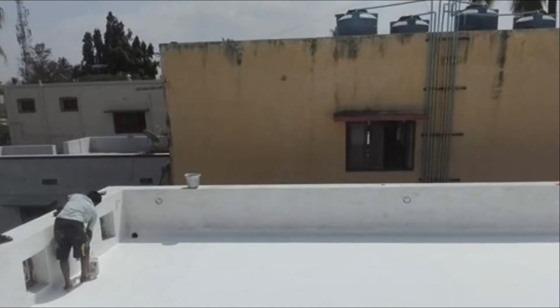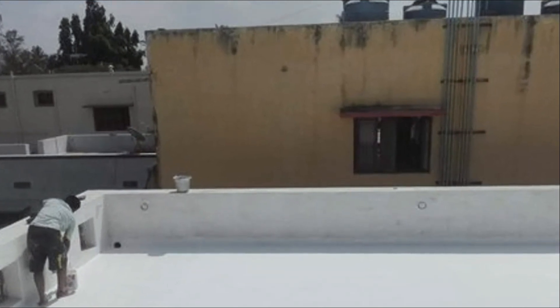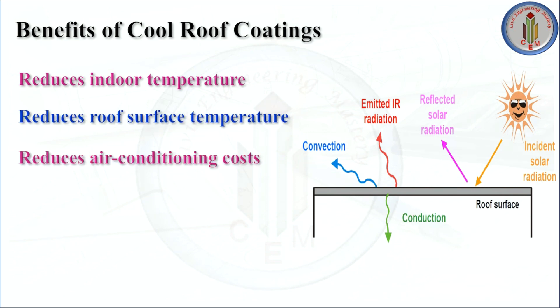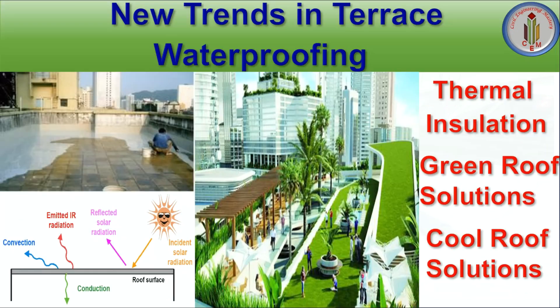Cool roofs are often made from a highly reflective paint or a sheet membrane. The benefits of cool roof coatings include: reduced indoor temperature, reduced roof surface temperature, and reduced air conditioning costs, applicable over a variety of roof surfaces. Green roof and cool roof solutions are the talk of the town today, as advancements in construction technology have led to a growing trend for high-rise construction, providing quantitative benefits to building owners and better comfort levels to occupants.